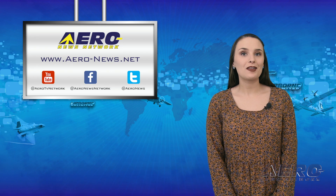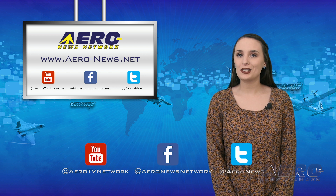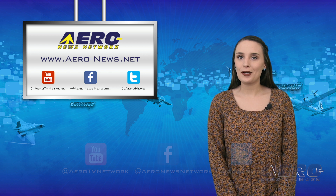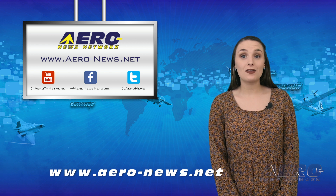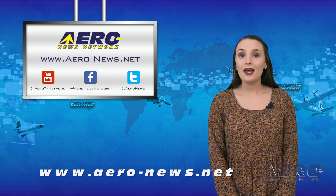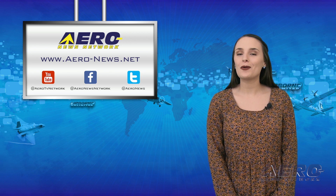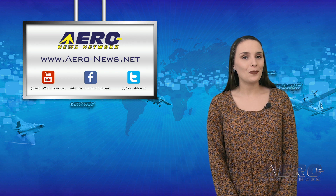And that wraps up this week, everyone. Thanks for watching. Don't forget to hit the subscribe button and to check us out on Facebook and on Twitter. Head over to aero-news.net if you want to stay up to date on the latest aviation and aerospace news this weekend. I hope you have a fun and safe Memorial Day weekend. I'll see you all back here Wednesday.